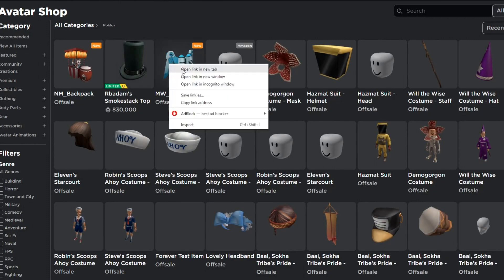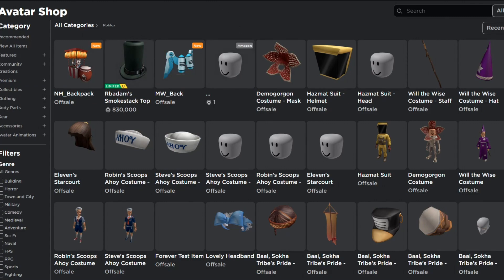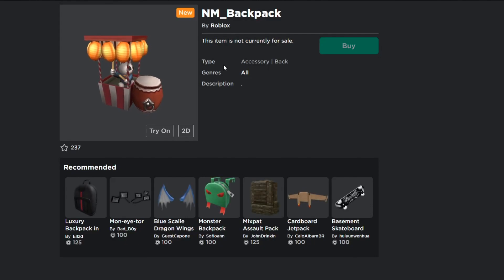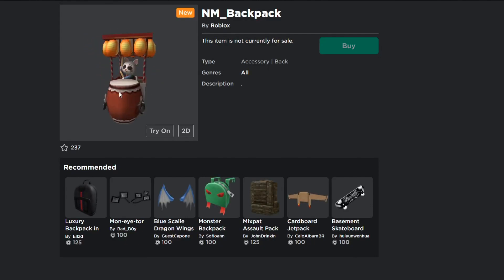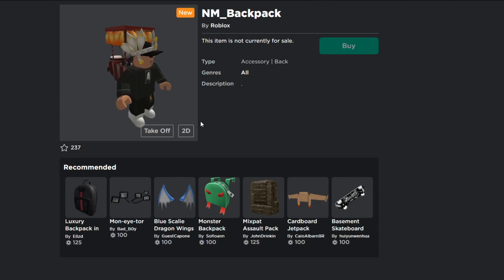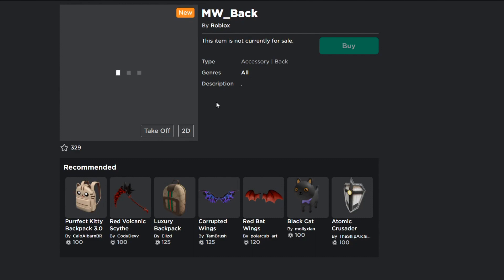So we've got the MW backpack and the NM backpack — two items. I did get them confused. The NM backpack seems to be something with a cat inside of it, which looks pretty weird. I'm not sure what it actually is, but as you can see it goes on your back. Then we have the MW item which looks like a jetpack — actually really cool.